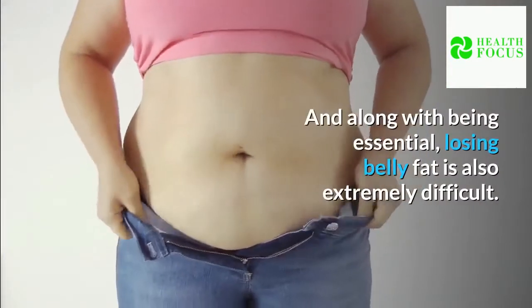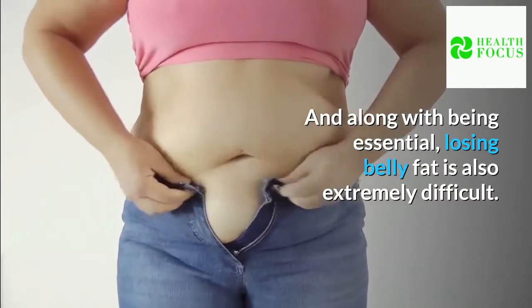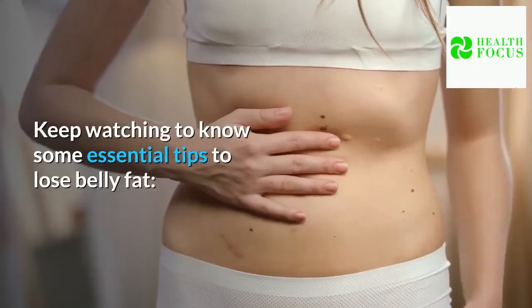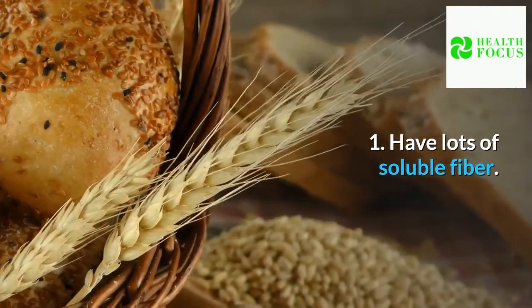And along with being essential, losing belly fat is also extremely difficult. Keep watching to know some essential tips to lose belly fat. Tip 1: Have lots of soluble fiber.